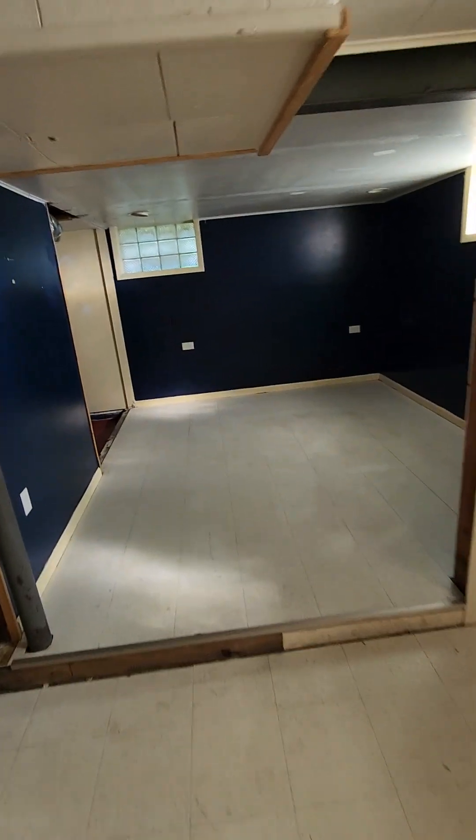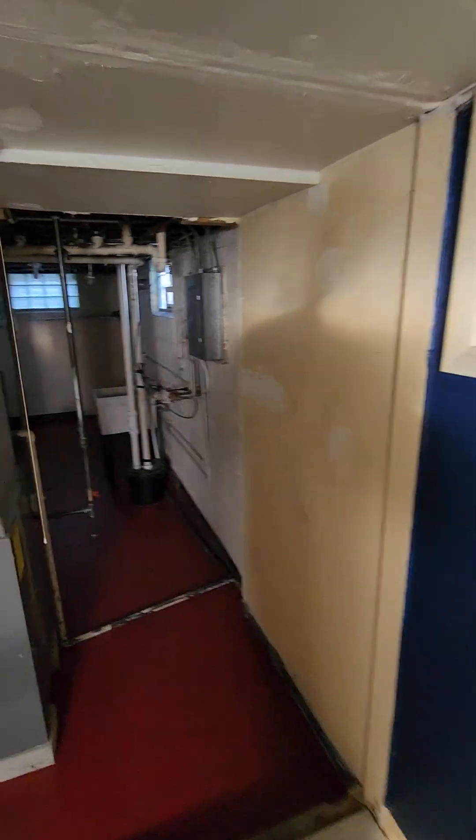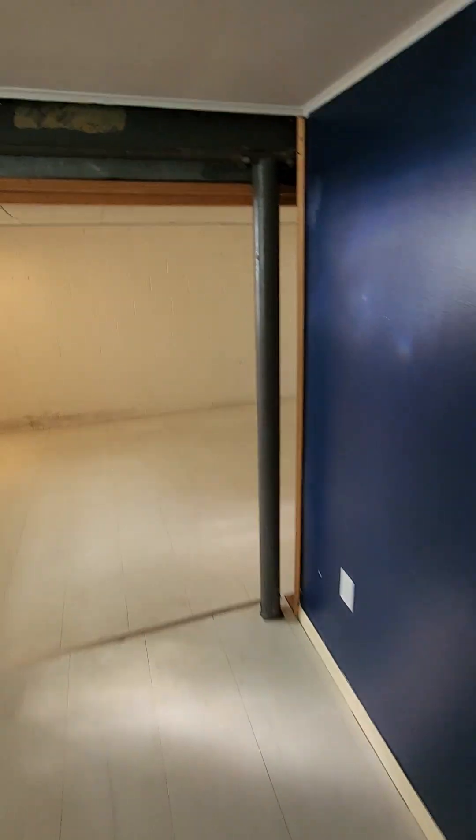In the basement, you got an extra room right here for storage. And then it kind of wraps right around into the laundry room area from here — it's kind of like one big square down here.